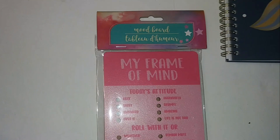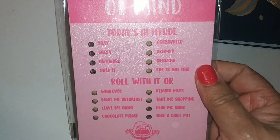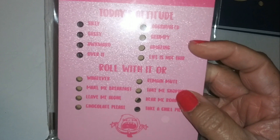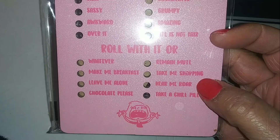This is a mood board called 'My Frame of Mind.' It has 'Today's Attitude' with little emotions and options like 'Roll With It,' 'Whatever,' 'Make Me Breakfast,' 'Remain Mute,' 'Chocolate Please.' It has a lady on it with little eggs — you can just stand it on a desk.